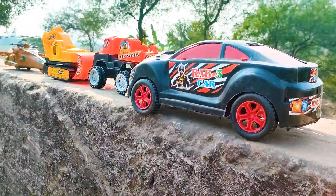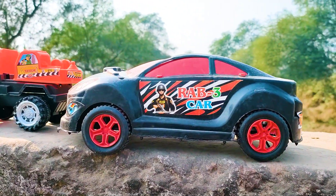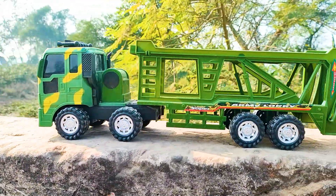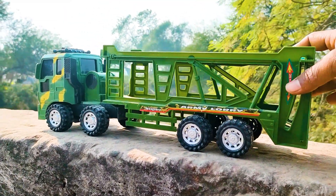Wow friends, I parked the raptor car here. See this color — this one is a black and red color combination. Next one is a very big size army tanker lorry, so I will hand drive this one.